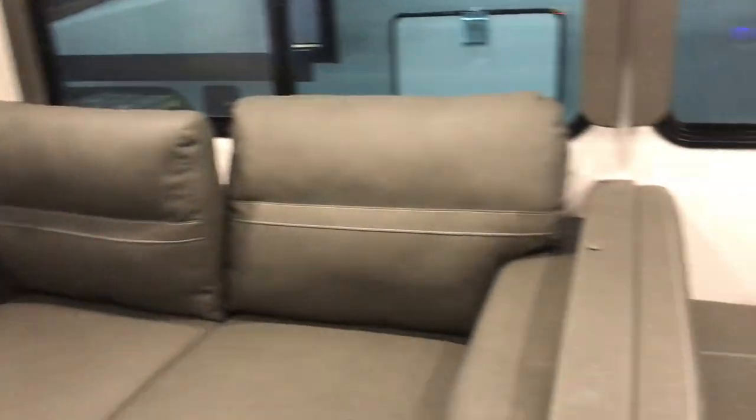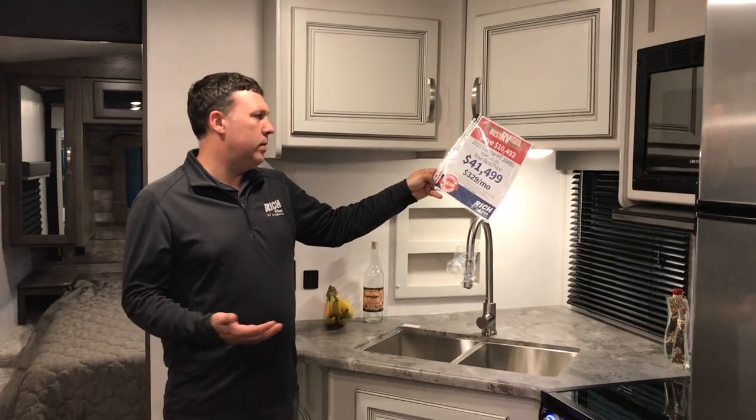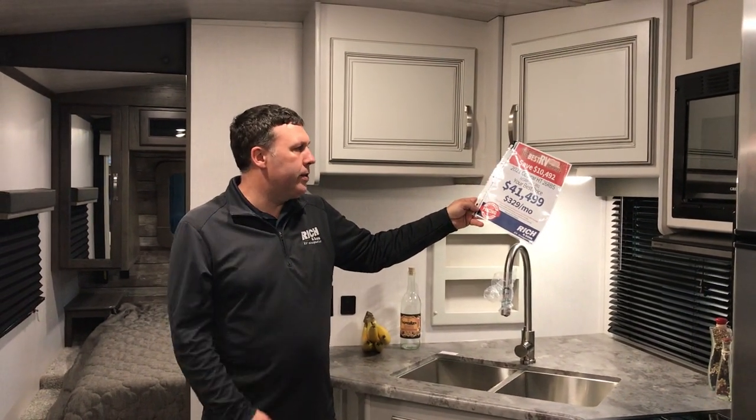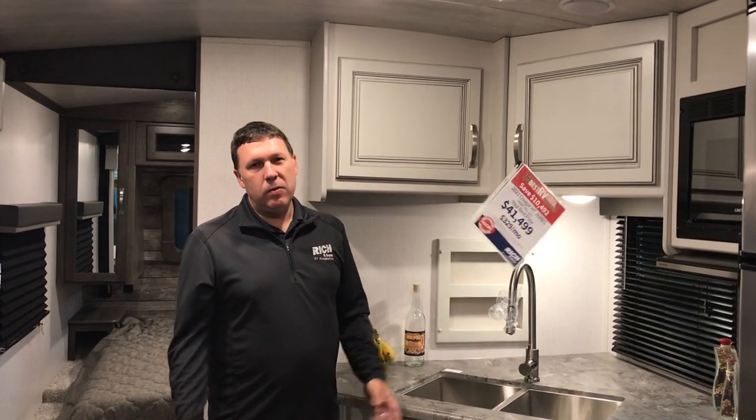This is the 26RBS — the 2021 that we have left. Your best price is $41,499. With about 10% down, so around $4,200 or so, you're looking at about $329 a month. Come check this one out or any of the other ones we have — hopefully we'll see you soon.